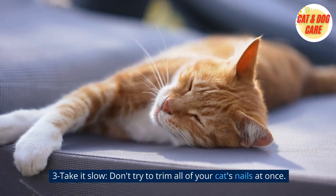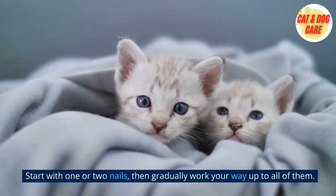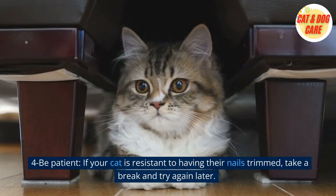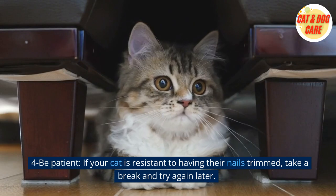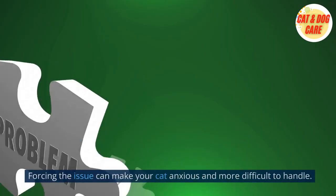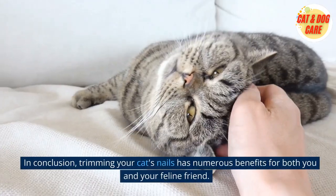3. Take it slow. Don't try to trim all of your cat's nails at once. Start with one or two nails, then gradually work your way up to all of them. 4. Be patient. If your cat is resistant to having their nails trimmed, take a break and try again later. Forcing the issue can make your cat anxious and more difficult to handle.